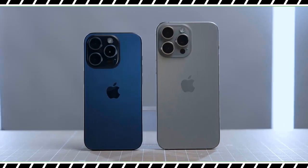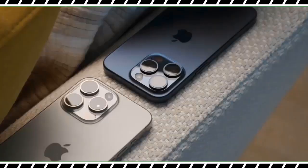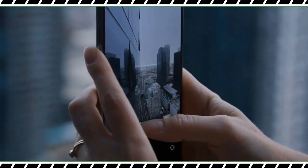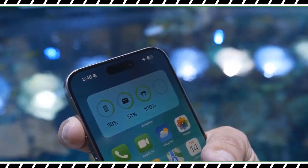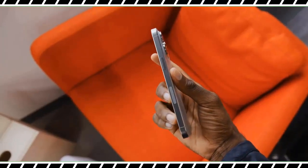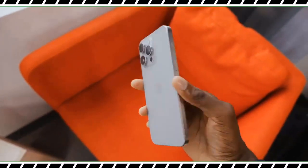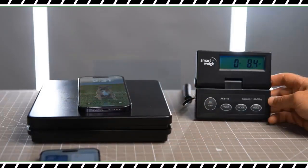I really notice the weight difference when I have the phone in my hand and in my pocket. The new Pro Max is also more compact, measuring 6.29 by 3.02 by 0.32 inches versus 6.33 by 3.05 by 0.31 inches for its predecessor. So while the new iPhone is a tad thicker, it's easier to use with one hand — it's the first big-screen iPhone that doesn't feel like one. The edges are rounded and less sharp than the last Pro Max, so they dig into your hands less.